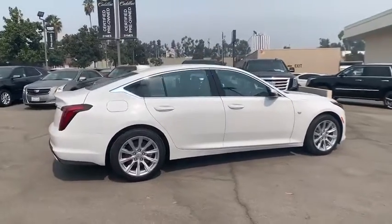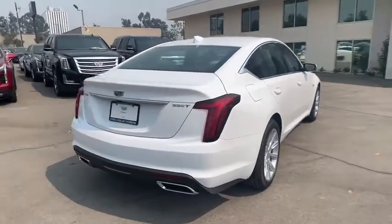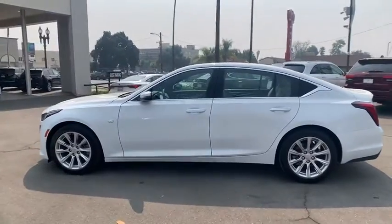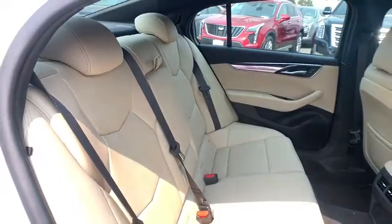Make a great choice today with the 2020 Cadillac CT5. The Cadillac CT5 offers a powerful engine, an upscale interior, and plenty of technology. Couple that with an exterior design that's stunning, and you have a vehicle sure to make people notice.